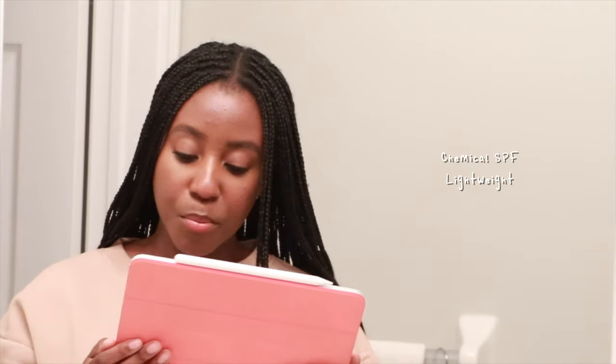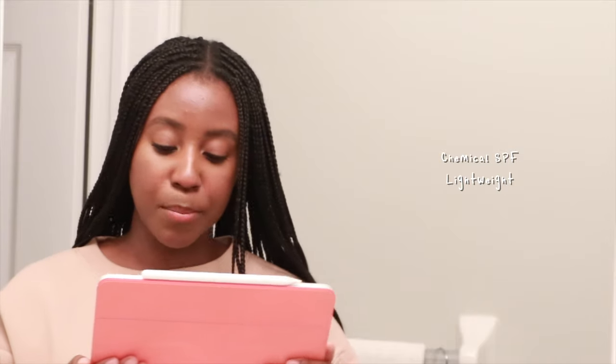Number nine, we have the Missha Sun Milk SPF 50+ PA++++ for $36.42 Canadian with 50 milliliters. This one is a chemical sunscreen. It came with 1.69 fluid ounces divided by 0.04 equals 42 days. $36.42 Canadian divided by 42 days equals $0.87 every time you use this product.